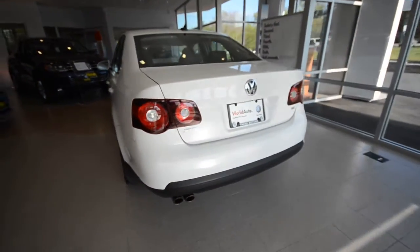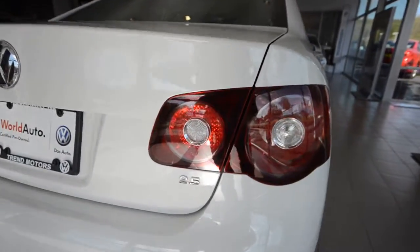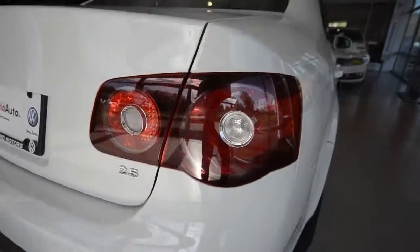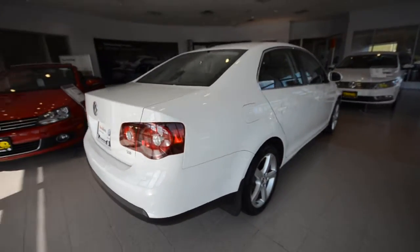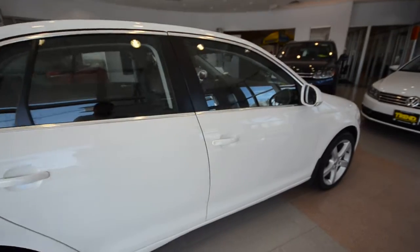Now 2010 was the last year for the fifth generation Jetta, and this one went out with a bang. It has a 2.5-liter five-cylinder motor, 170 horsepower, driving the front wheels through a six-speed automatic transmission.